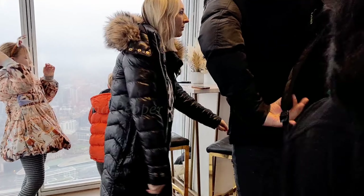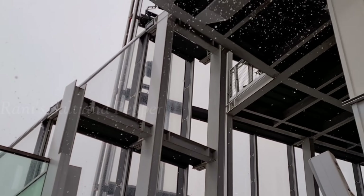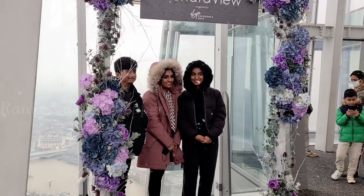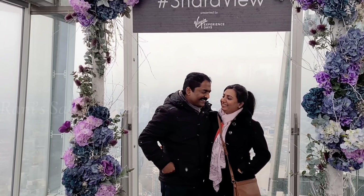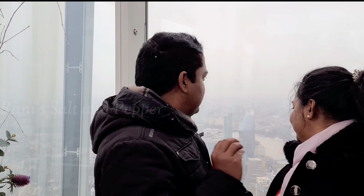There is an open area here in the gallery. Here is a Shard View. There is artificial snow. Everyone has a great viewpoint. There is a Shard View experience. It is a great view — this is an amazing view. It is a beautiful view.